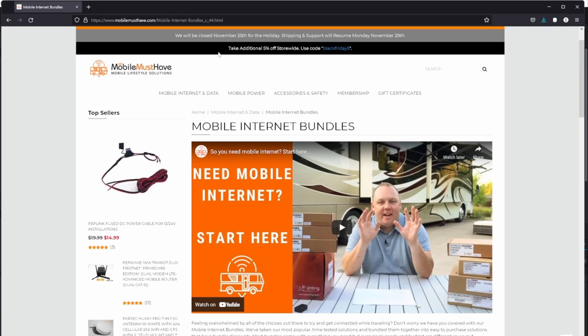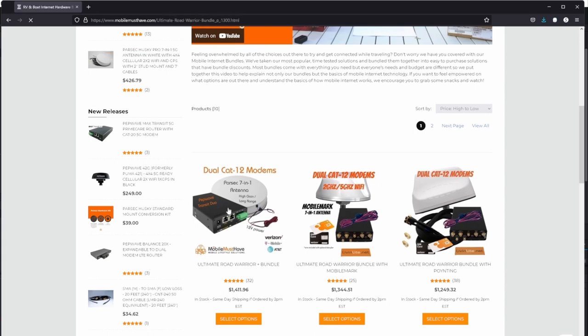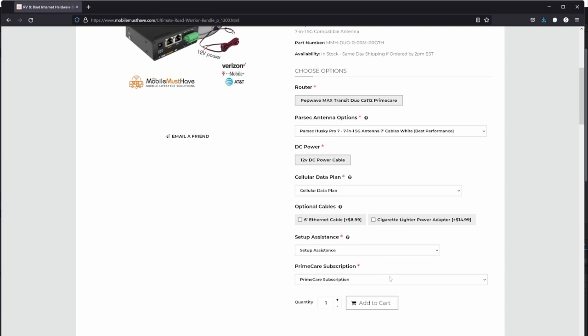We purchased a bundle that included a dual router and antenna. We wanted the dual modems to continue our AT&T and Verizon usage. We chose a Husky antenna mainly for its lower profile, but after reading and after purchasing the bundle, that may not have been the most ideal antenna for our dual modem. Do the research before you choose your final system — don't just assume this is the best system available.